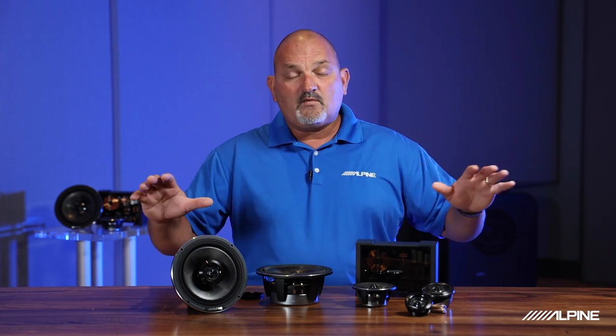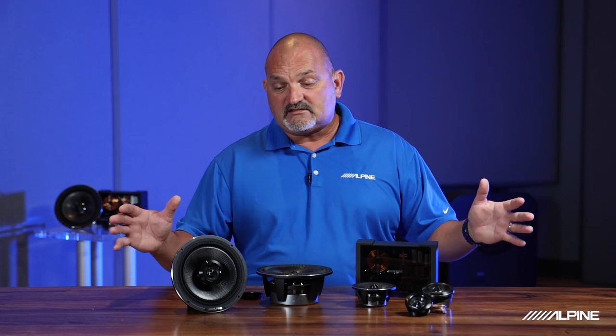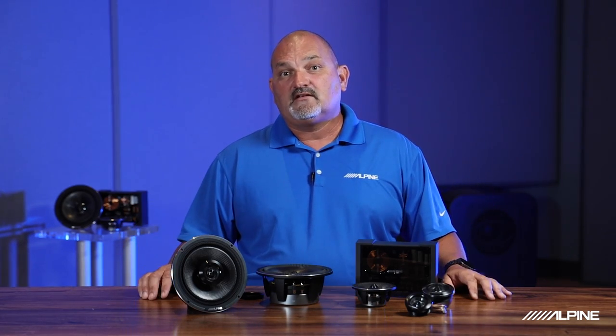Any way you decide to use these speakers, they sound great. Thanks for taking the time to tune in and check these out. Until we talk again, have a great day.